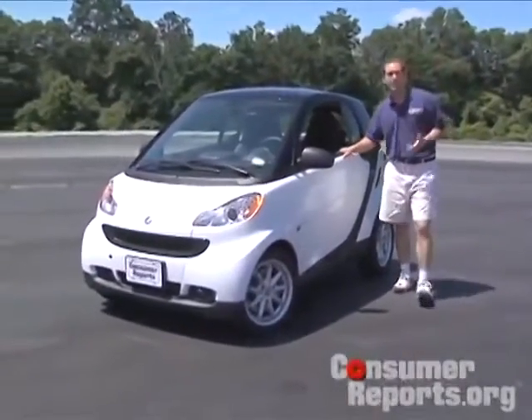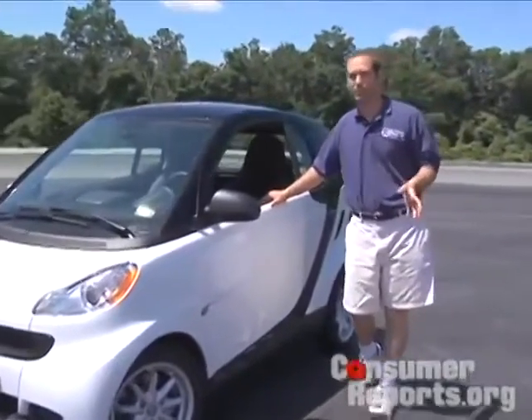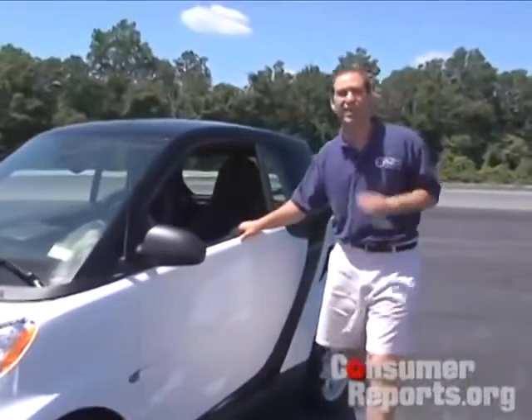Whenever I've driven this car around, people have come up and asked: Does it get 100 miles per gallon? Does it run on electricity? Is it fun and sporty to drive? Is it really cheap? Well, it turns out it's none of those things.